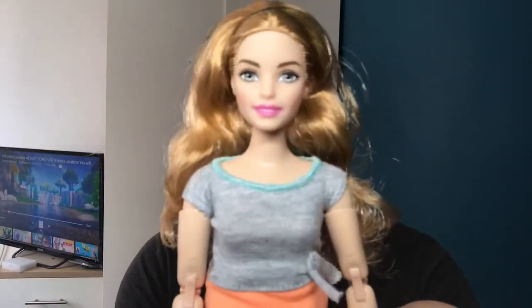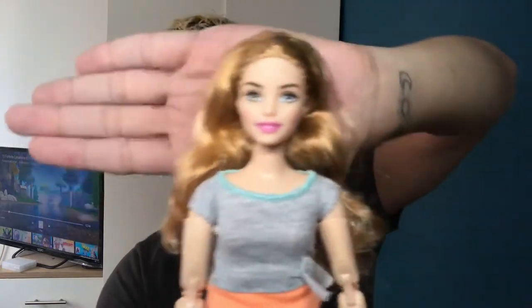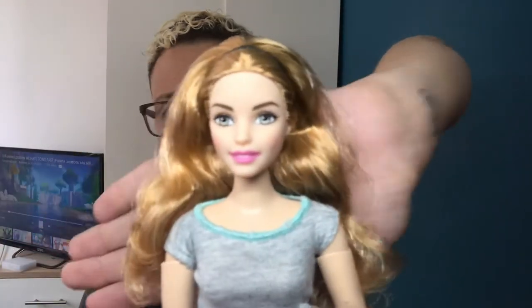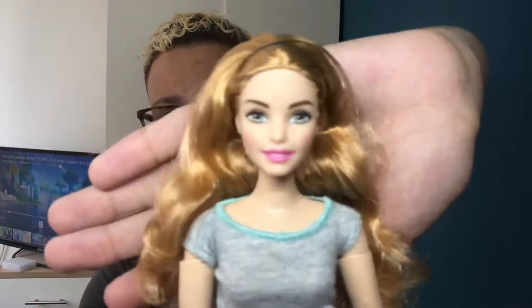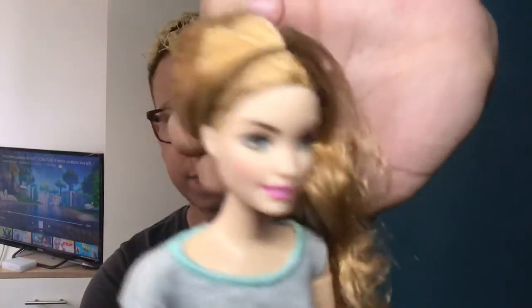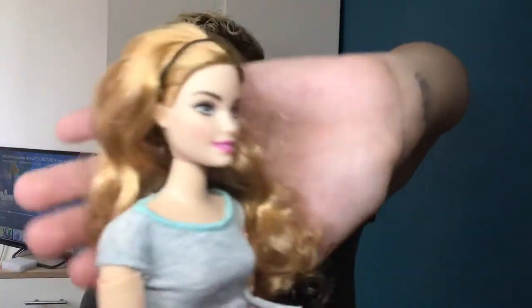She has an absolutely gorgeous face — just simple, next to no makeup. She has got a bit of heavy blushing in red, and as you can see it's a bit rough, which I also noticed on my dark-skin Made to Move. Her blush looks like it's just been stamped on. It's not the best, but on the darker skin tone it wasn't as noticeable — here it's a little more prominent.